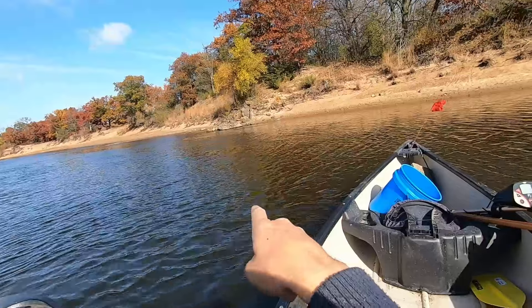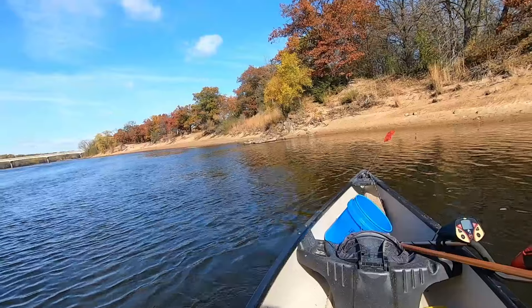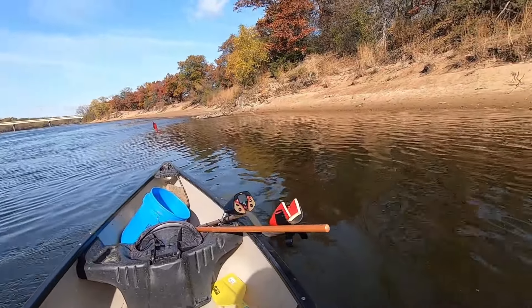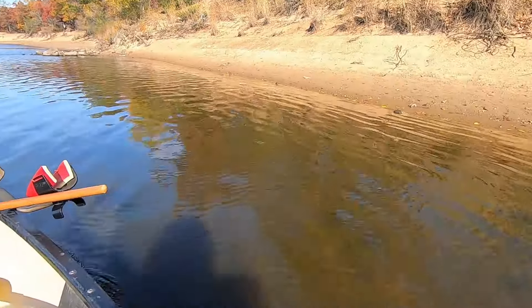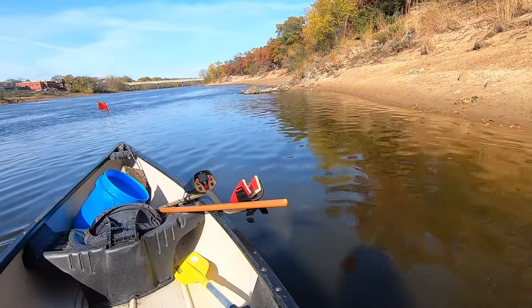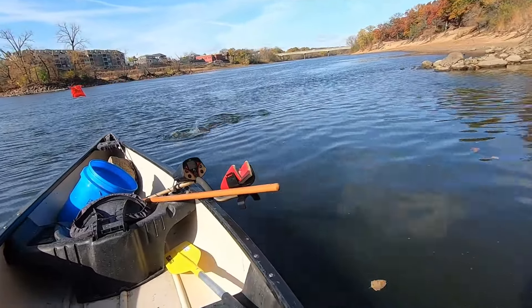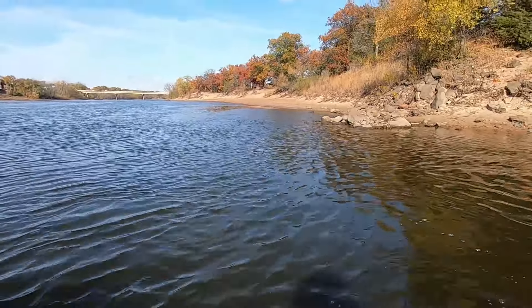There's a whole bunch of carp or something - I can see them feeding at the surface. Are they big? Should we sneak up on them? Whoa - we're gonna hit the bottom. Look, they're right here. Whoa, some are really huge!